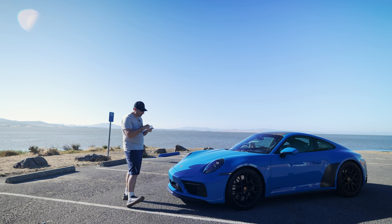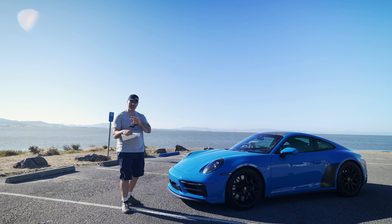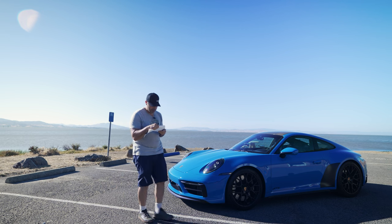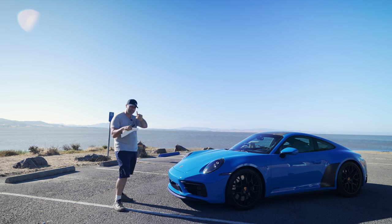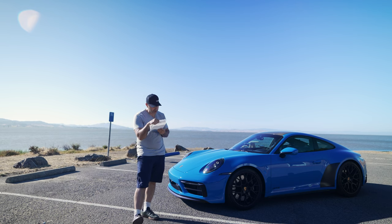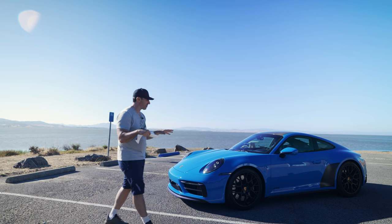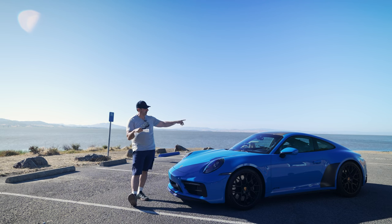This car has the GTS interior package with chalk, which is a pretty nice package — it includes all the suede, the deviated stitching, the Chrono package, and all that good stuff, and that was $4,530. This particular car also comes with rear axle steering, which is a performance must — I highly recommend you always check that box. It also has Porsche Dynamic Chassis Control at $3,170, and the rear axle steering is $2,090, so that's almost five and a half grand right there.